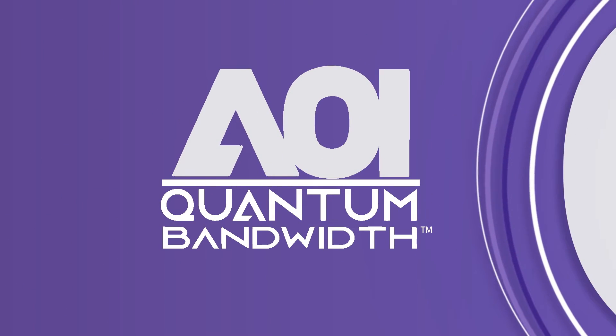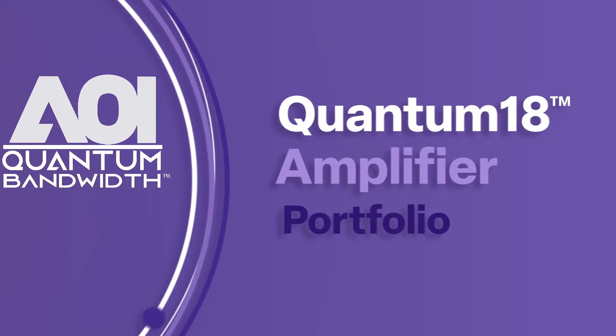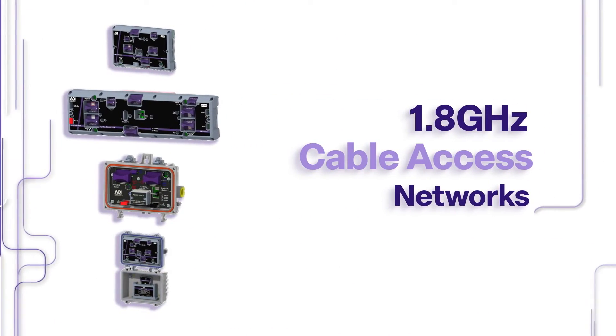Quantum Bandwidth's Quantum 18 amplifier portfolio is a precision-engineered solution for 1.8 GHz cable access networks.